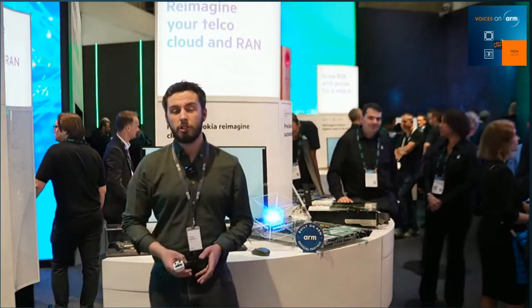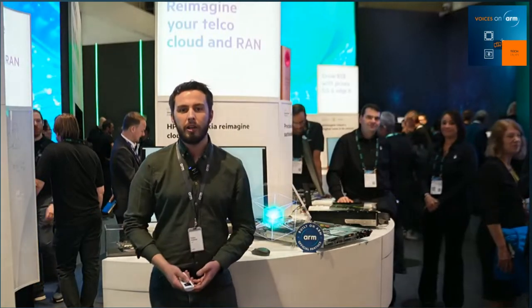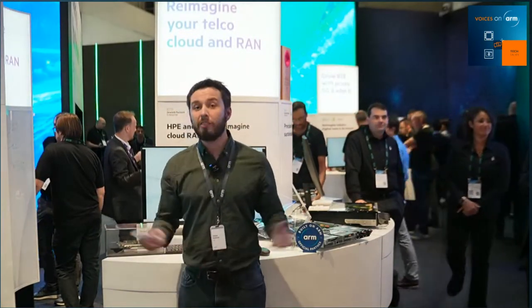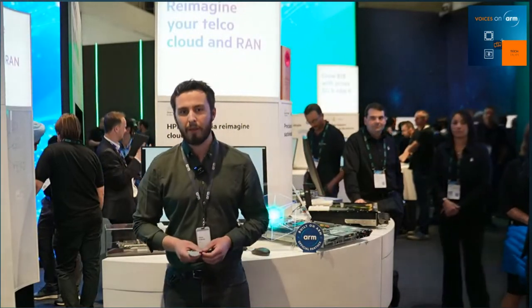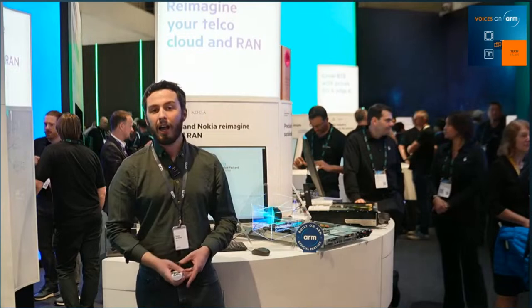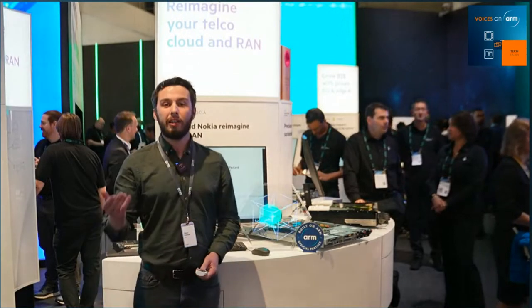Yesterday, if you had a chance to tune in to our ARM Tech Talks, we heard from NEC all about their VRAN solution that's built on ARM. And today, you may have seen an announcement recently by Nokia and HPE with ARM — Nokia's VRAN solution being made available on HPE powered by ARM technology. Well, today we're on HPE's booth at MWC, and I'm delighted to be joined by two people who can talk a bit more about the solutions and the demo behind us.